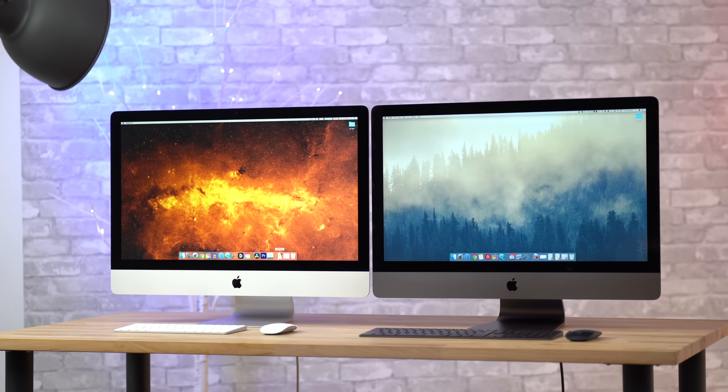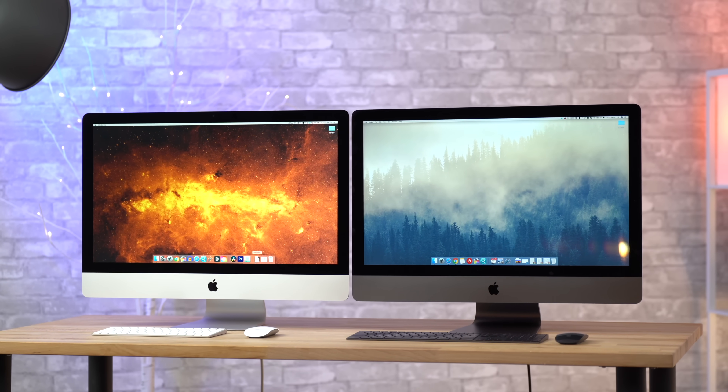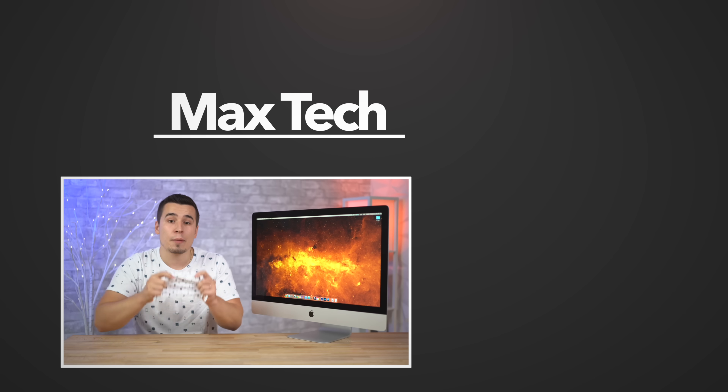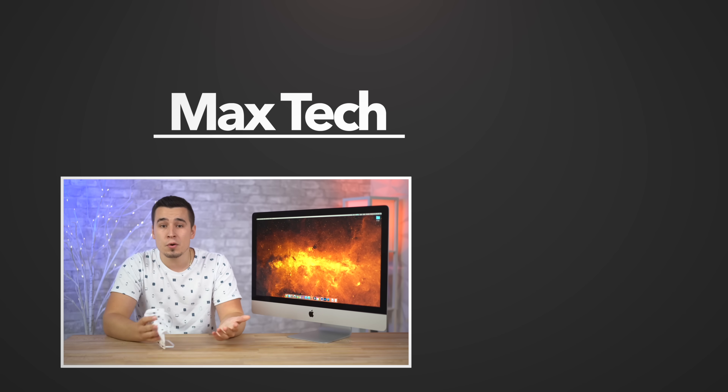If we disregard all of that and just look at the 2020 5K iMac for what it is, it's a fantastic machine with much better value and way more performance than ever before, while also fixing most of our previous complaints. If this review was helpful, tap the like button below and subscribe, check out our 2020 iMac playlist for all our comparison videos, and check out our Apple product merch in the shelf below. Thanks for watching!